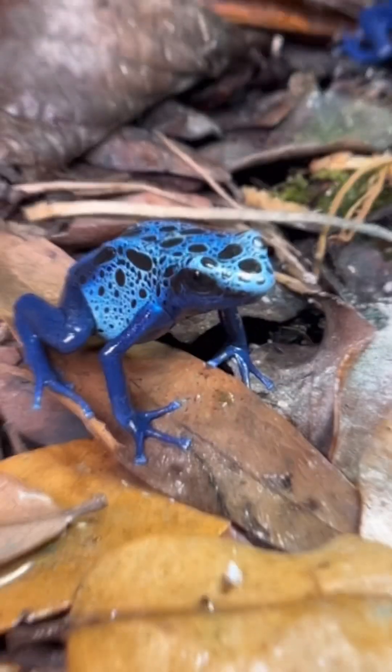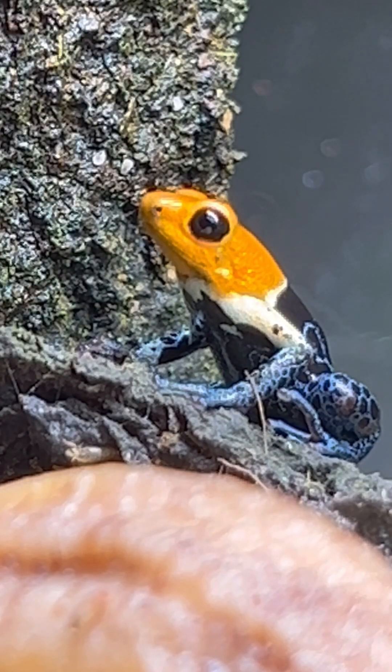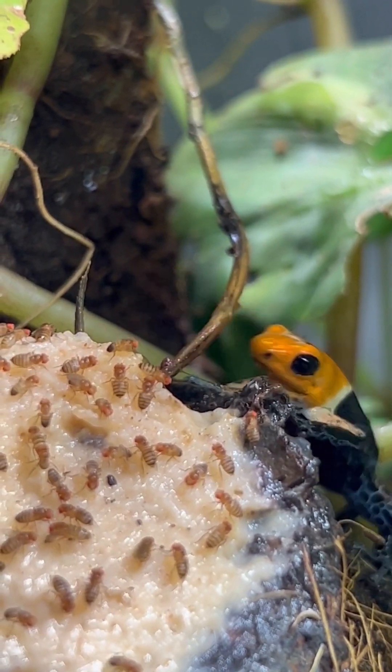Did you know that poison dart frogs can hypnotize their prey? They do it by tapping their toes. The vibrations and movements of the toe tapping draw in the insects and lull them into a false security. The toe tapping even starts underwater, before they even turn from tadpole to frog.